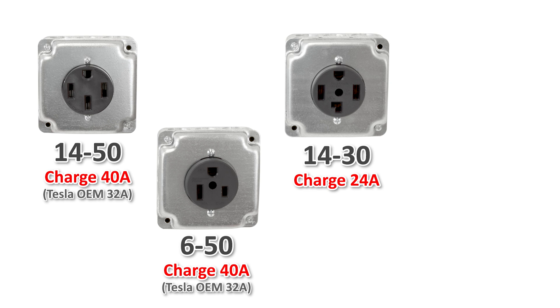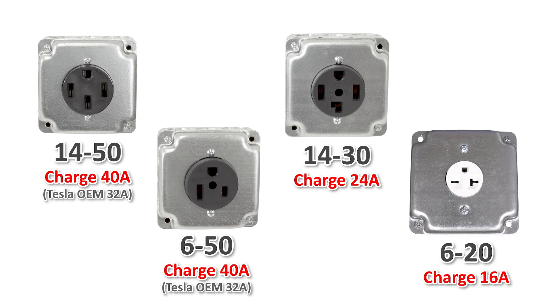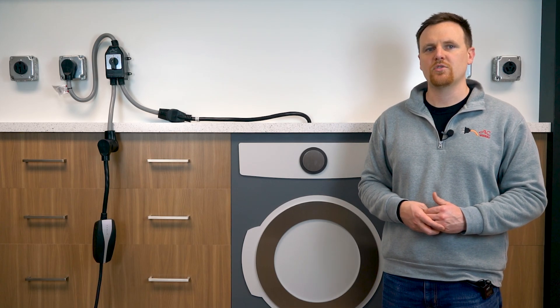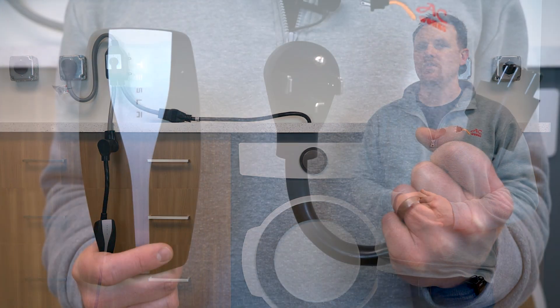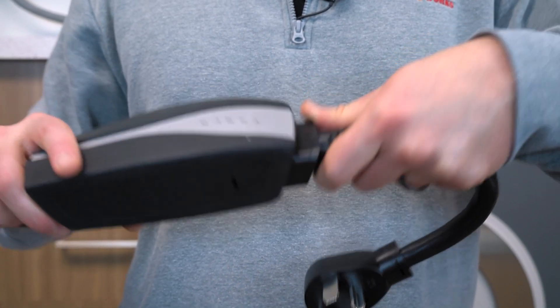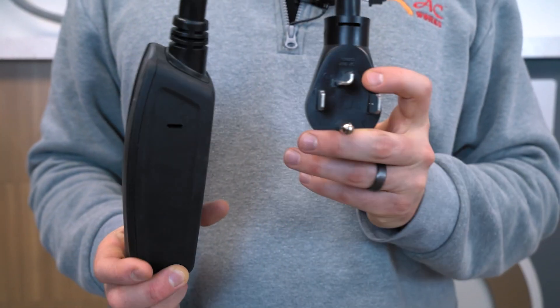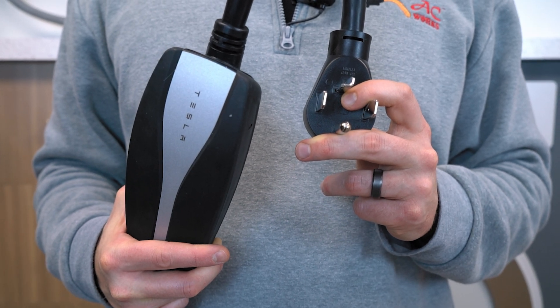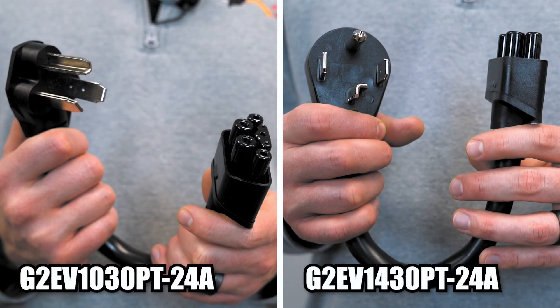It could also be a NEMA 14-30, which is usually used for dryers. We've even seen people use 20 amp outlets — in this case, you should charge at 16 amps. Most EVs come with chargers for you to adapt to the current outlets that you have. For example, our Tesla mobile charger is modular — you can adapt it to whatever outlet you have available at home or on the go. Most adapters, like our G2 EV adapters, have a chip in them that automatically sets the amperage to 80% of the outlet's capacity.